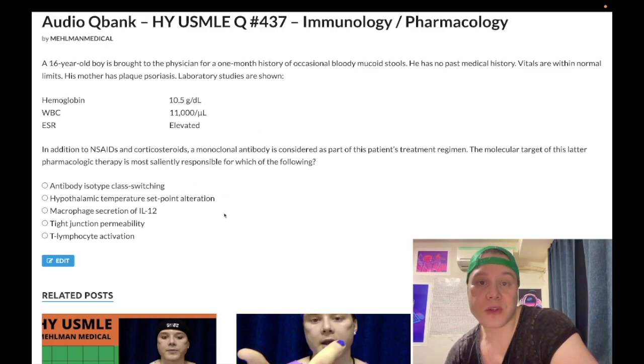So what does TNF-alpha saliently do? Let's walk through the answer choices. Choice A — antibody isotype class switching — wrong answer. This is hyper-IgM syndrome. You need to know that if they give you an immunodeficiency where IgM is super high and the other immunoglobulins are low, the answer is deficiency of CD40 ligand. CD40L on the surface of TH2 CD4+ T cells binds the CD40 receptor on B cells, enabling IgM to be converted into IgG, IgE, IgA, and IgD. Wrong answer.